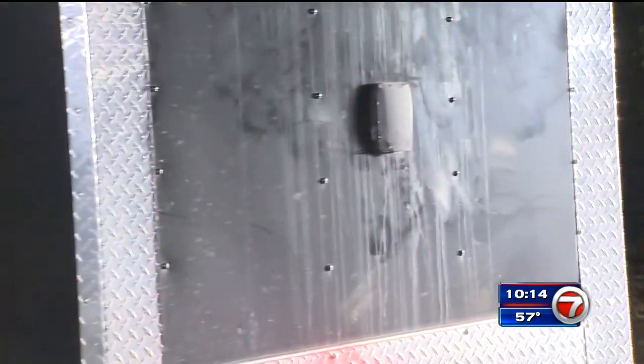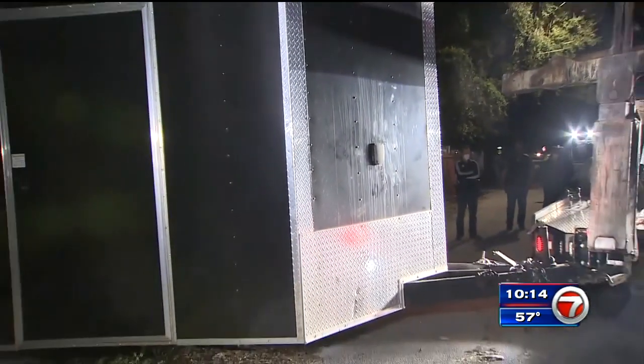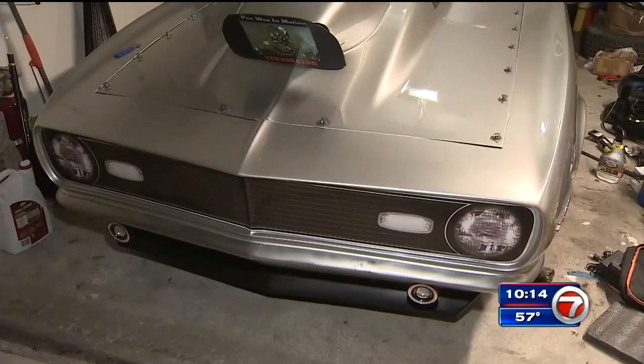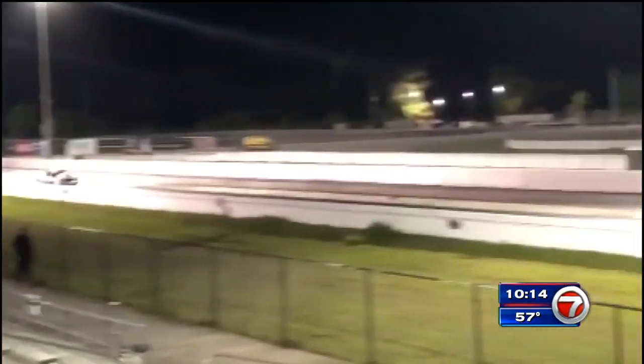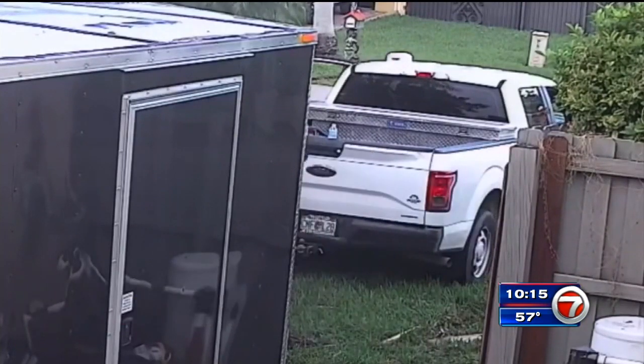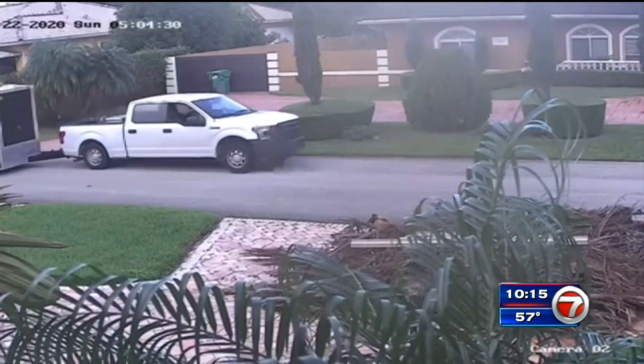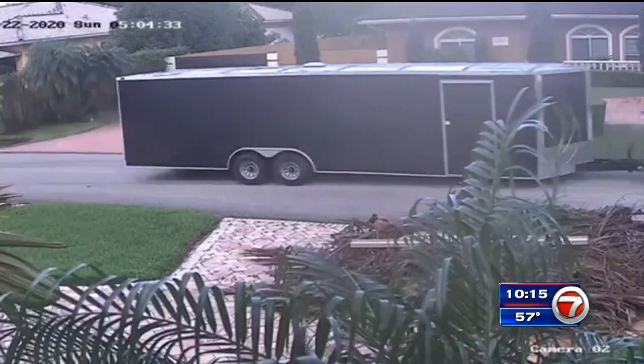A fire captain reclaiming what's his. This stolen trailer was packed with his expensive materials for his hobby of vintage car building and racing. Miami-Dade fire captain James Oliver showed us this video of his $10,000 trailer being stolen and hauled from his house last week as he was on duty.